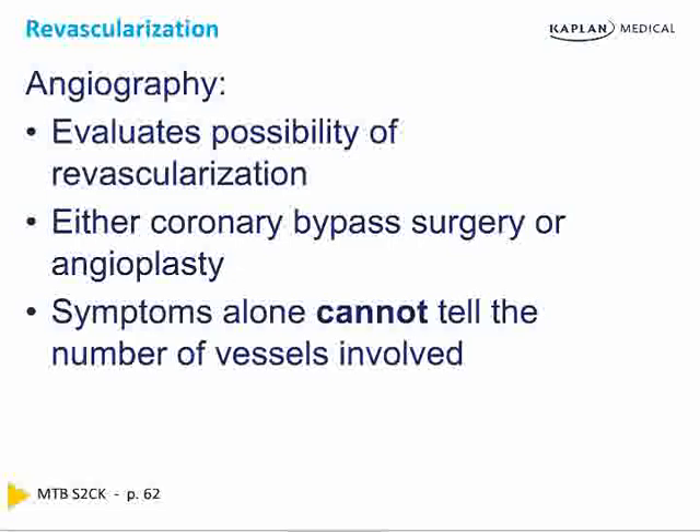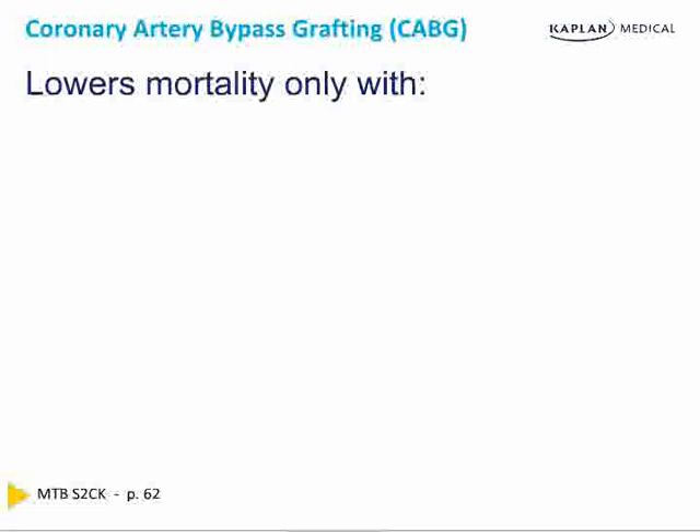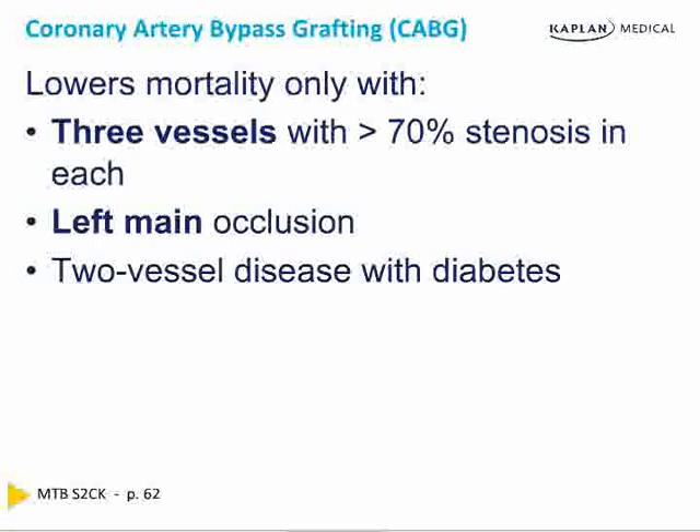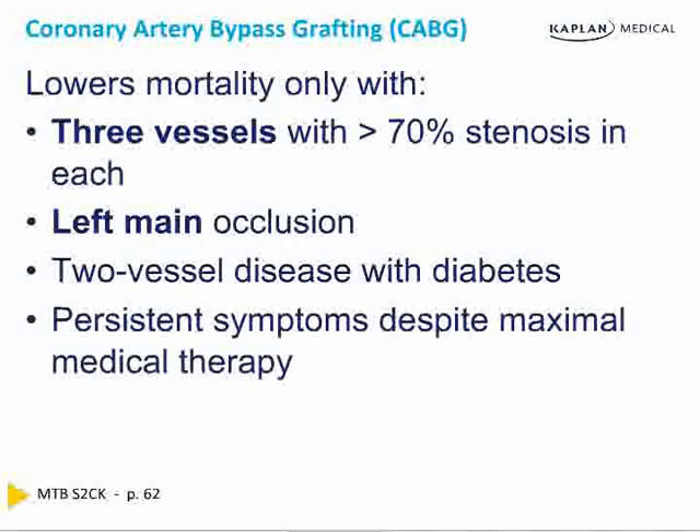Symptoms cannot tell you how many vessels are involved. The number of patients getting bypass has declined by 70% in the last 25 years, because we now have thrombolytics, primary angioplasty, ARBs, prasugrel, and clopidogrel. Bypass indications include three-vessel disease with more than 70% occlusion in each vessel, left main occlusion, persistent symptoms despite maximum medical therapy, or especially in a diabetic — because diabetics tend to have worse disease. All of these in combination with left ventricular dysfunction.